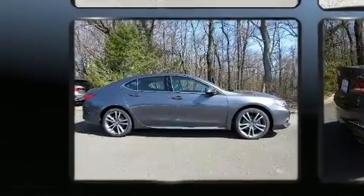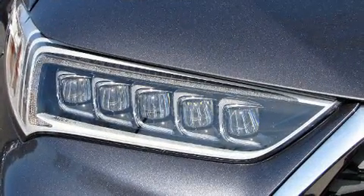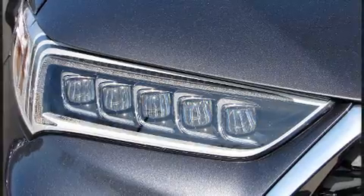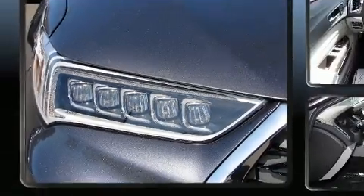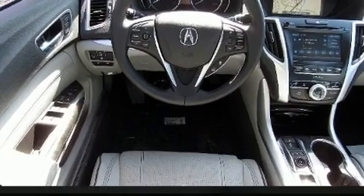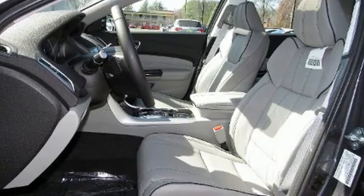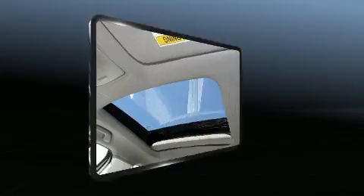All of the premium features expected of an Acura are offered, including a trip computer, remote keyless entry, and seat memory. For drivers who enjoy the natural environment, a power moonroof allows an infusion of fresh air. Premium sound drives 10 speakers, providing you and your passengers a sensational audio experience.